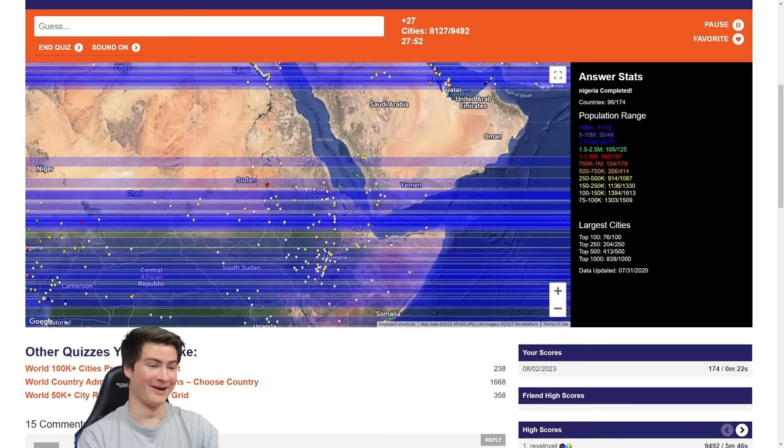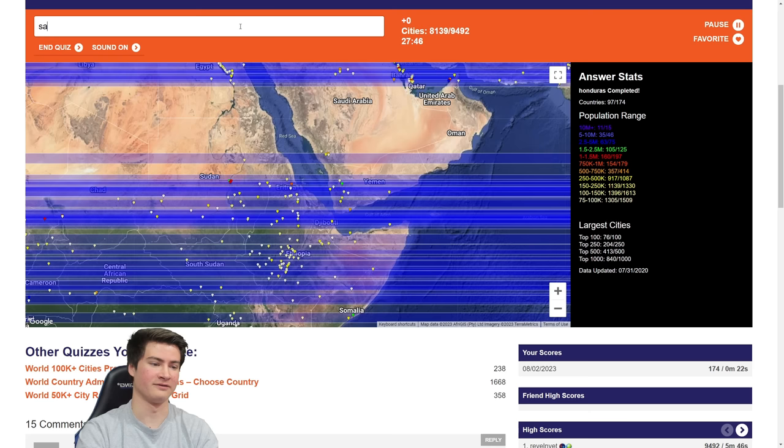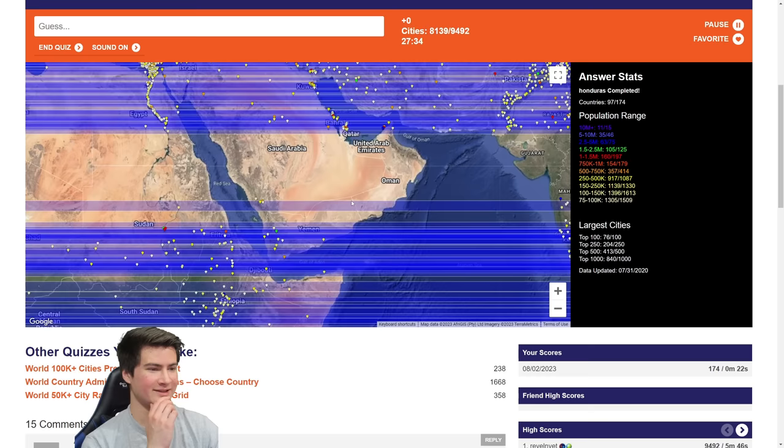Khartoum, Asmara, Sanaa — none of this is doing anything. Muscat, Oman — is that not 50k? I'm confused by that. But Dubai and Abu Dhabi should finish it. Yes, very good! We're getting close to done — close to a thousand cities left.